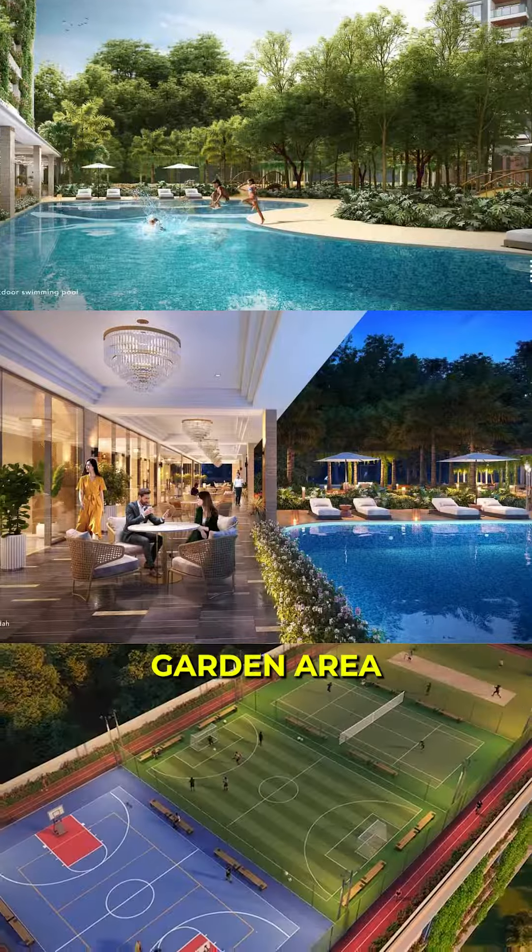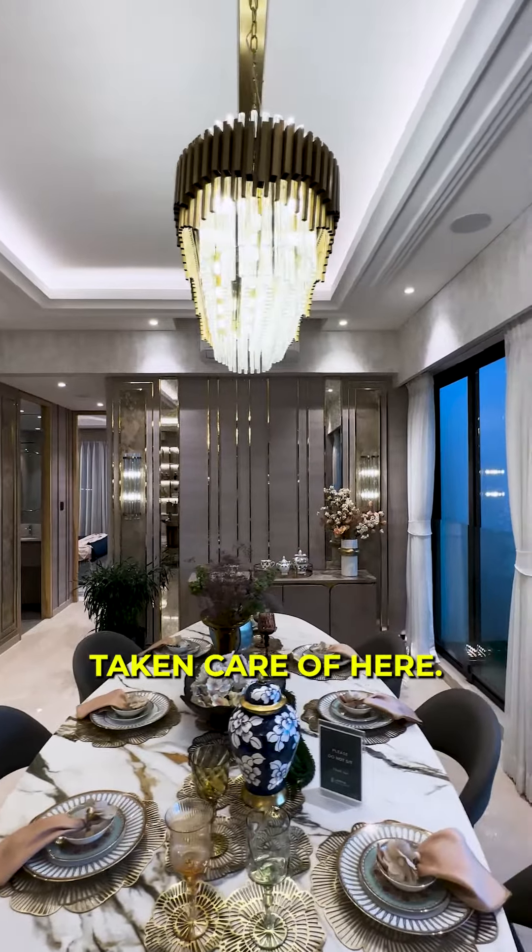From a swimming pool, gym, garden area and much more, your every need is taken care of here.